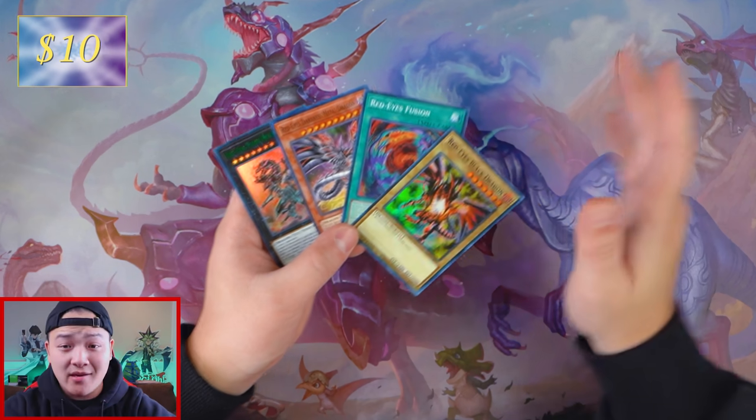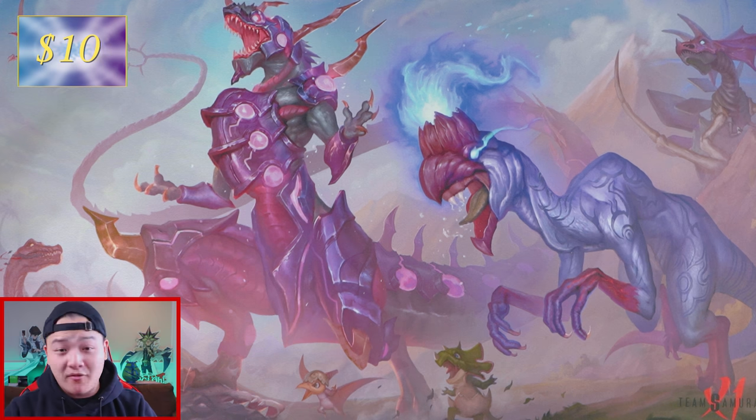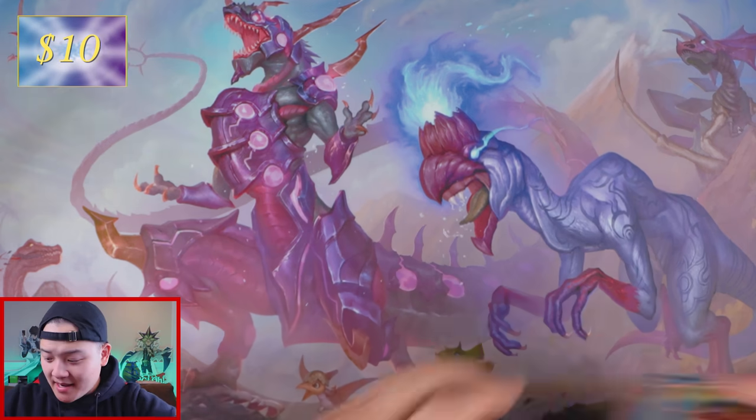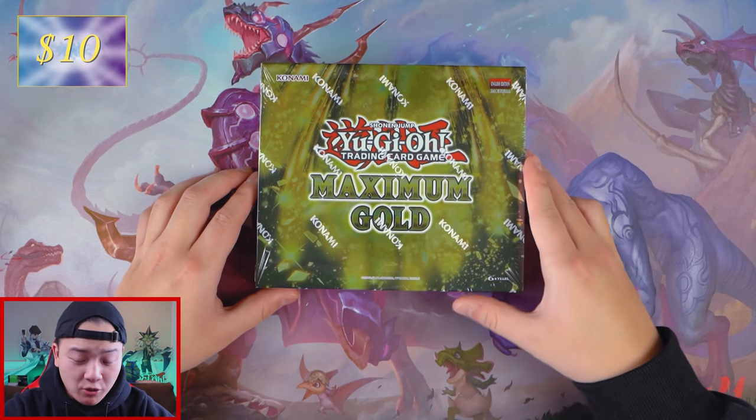At the end of the day, man, it's super fun. I'm glad to be doing this, I'm happy and super privileged to be opening packs, but damn, we're deep into the hole now. Next we got a set that can potentially make us our money back, which is Maximum Gold. Maximum Gold — we need expensive cards in this set.